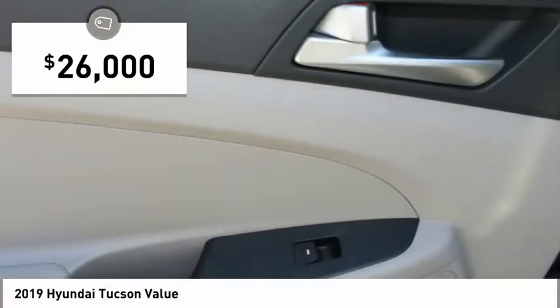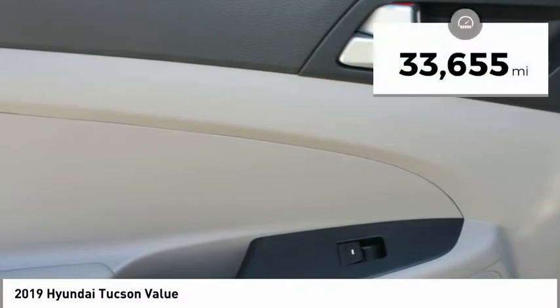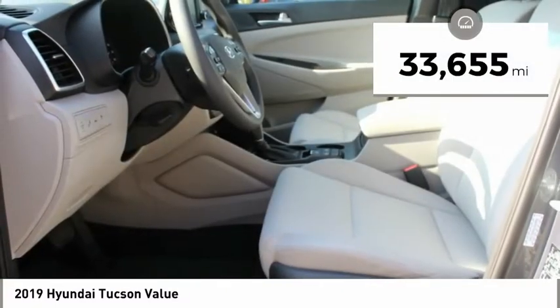And is priced below $30,000. This vehicle has less than 35,000 miles.